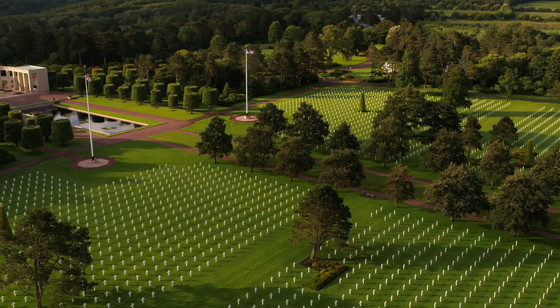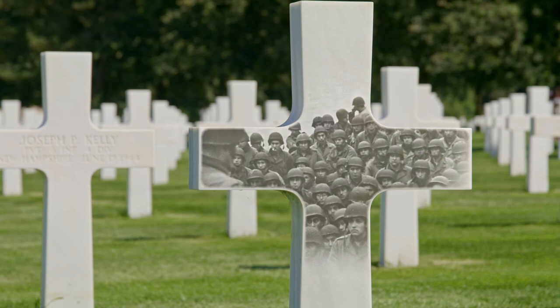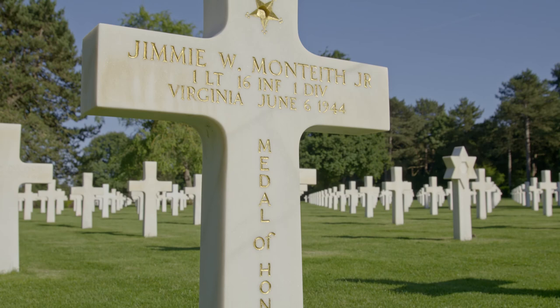Today, the Normandy American Cemetery, sited on a bluff high above the coast, is one of the world's best known military memorials. These hallowed grounds preserve the remains of nearly 9,400 Americans who died during the Allied liberation of France.